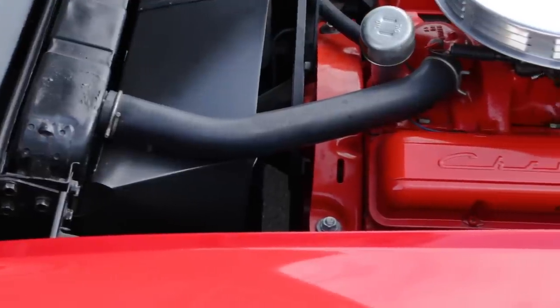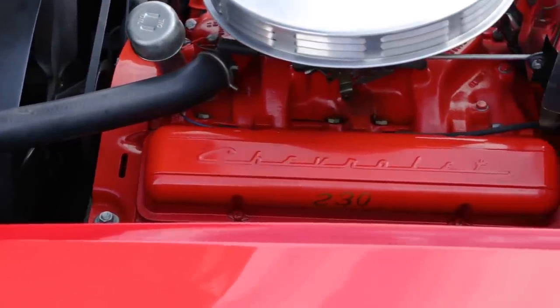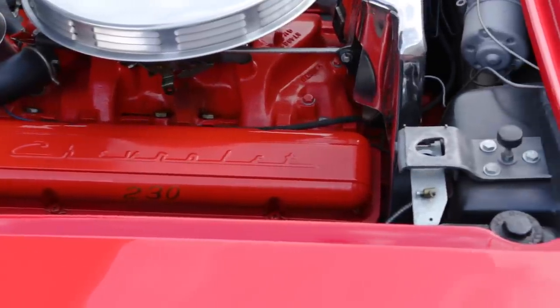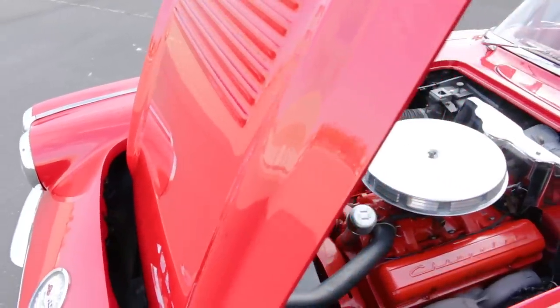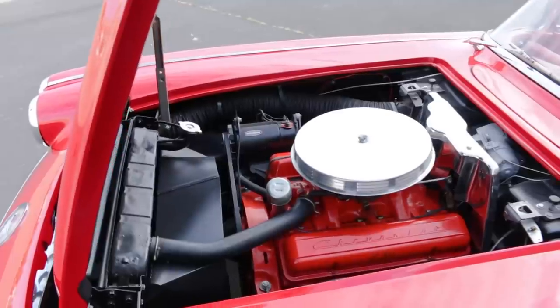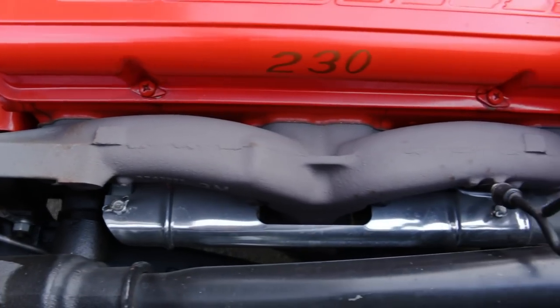Orange valve covers with 230 callouts are the giveaway to the entry-level engine, as the hotter multi-carb or fuel-injected 283s featured not only more exotic induction but different valve covers as well. The top engine for '58 was a Rochester fuel-injected 283 producing 290 gross horsepower when ordered with the high-performance camshaft.